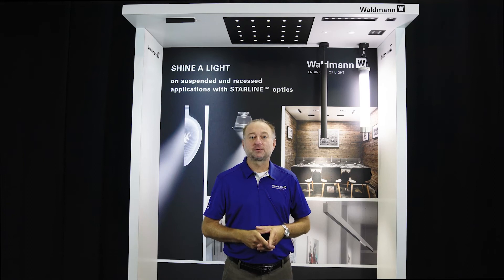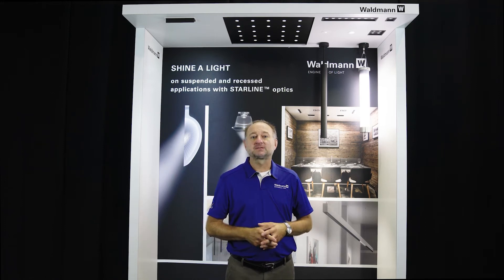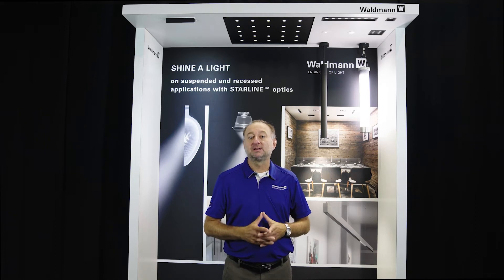Thank you for visiting Leducation Virtual Show and stopping at the Waldman Lighting Display. Our display is featuring several new products, including our new Starline series of downlights. Please take a look at all of our videos.